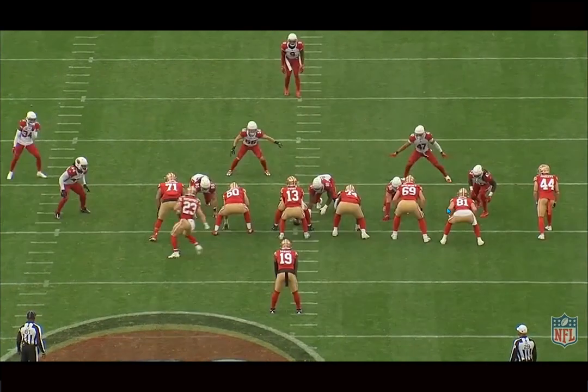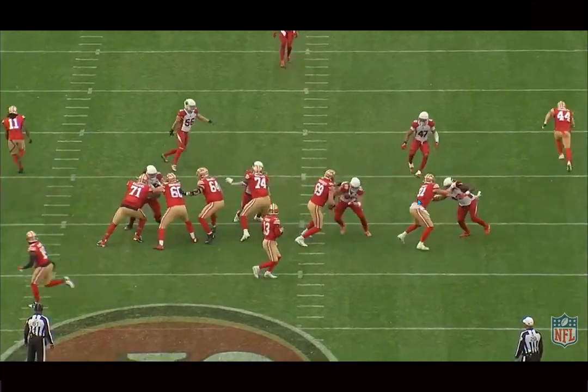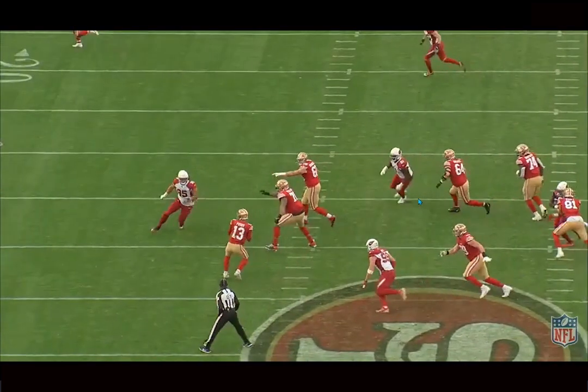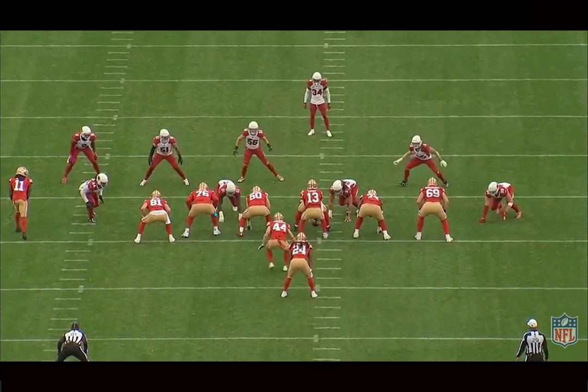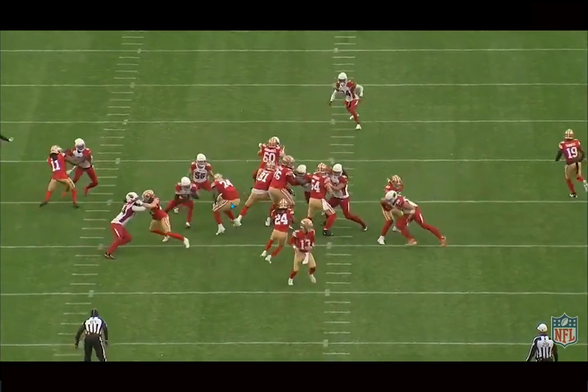Just another area he could help the team out. The Dolphins will rotate a bunch of tight ends, and you could easily see him playing about 100 to 200 snaps next season. Those plays go under the radar for the player, but they're impactful to the team, and I think he can be a quality third wide tight end.